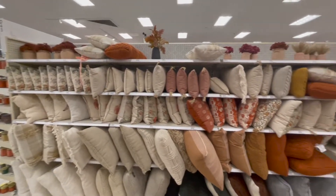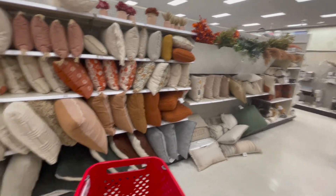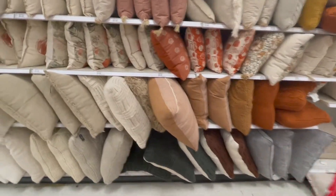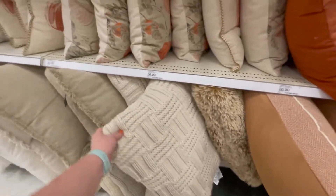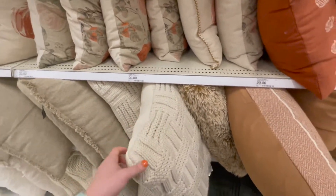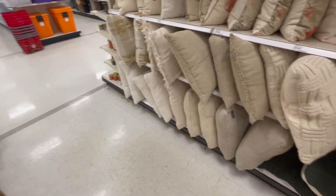Look at these pillows — all the fall vibes. I love those big chunky ones, but the problem is they're not covers, so I can't take them off and wash them. And with a dog, that's imperative.